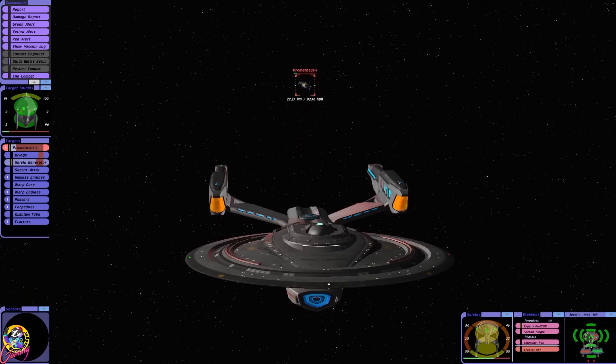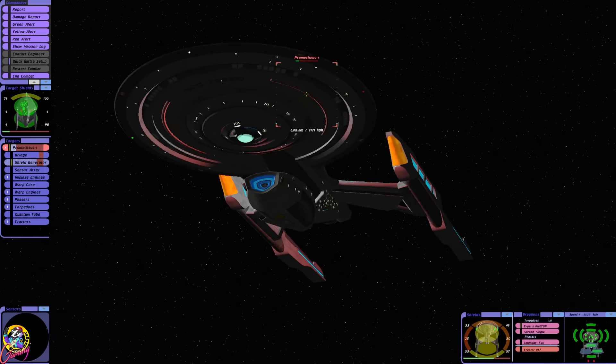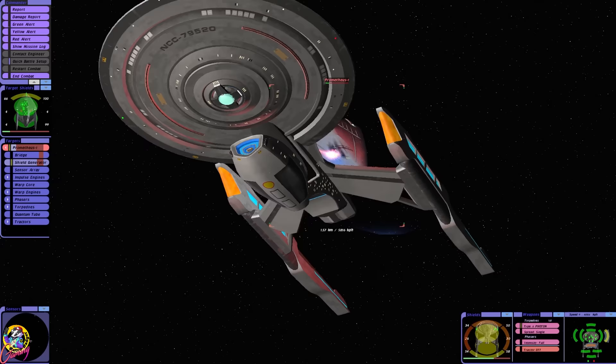If I turn around, we're toast, but if I don't, we're toast. This is a Captain Kirk situation right here. We might be able to avoid, but I don't know if we'll survive the explosion. Don't go for the nacelles. I'm going to fire my torpedoes in anger — there we go.